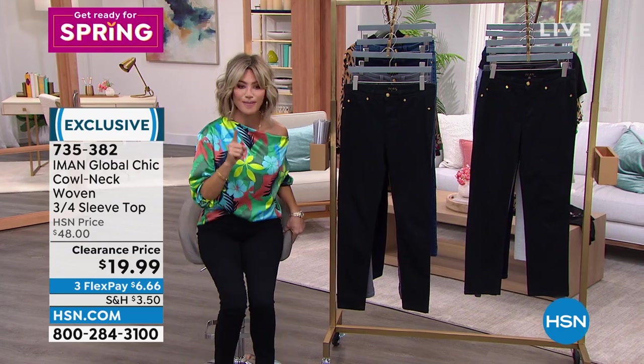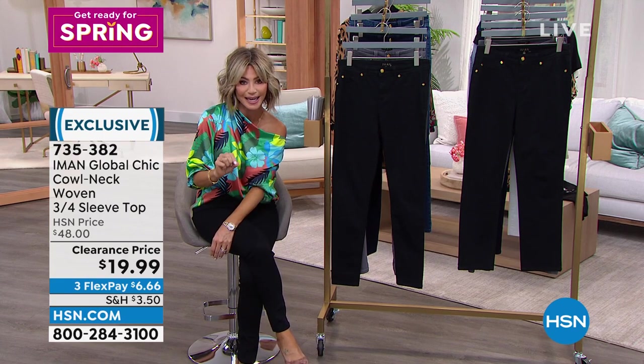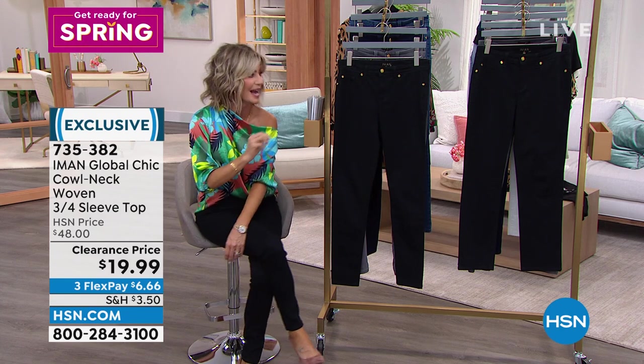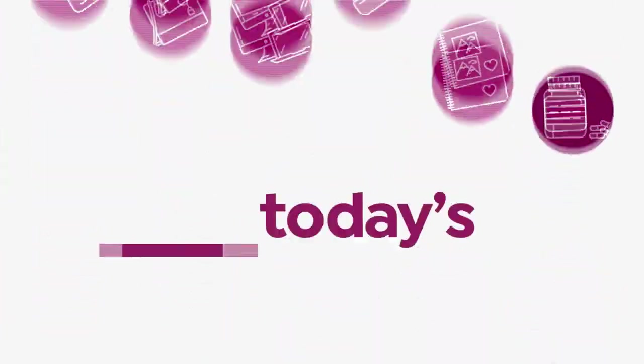It is time for our last look at our Best Buy of the Day. If you've been frustrated with denim, it's a big game changer. We have new denim from Iman — it is a secret sculpting technology that's going to knock your socks off. Here is our Best Buy of the Day.